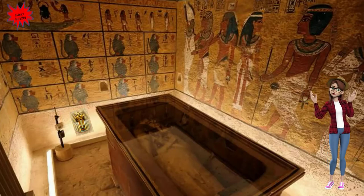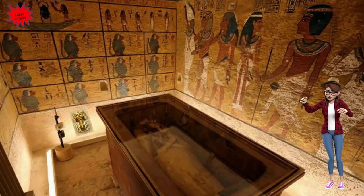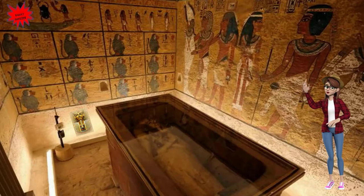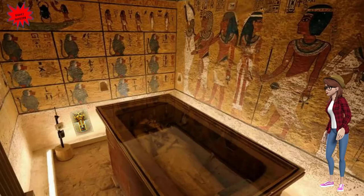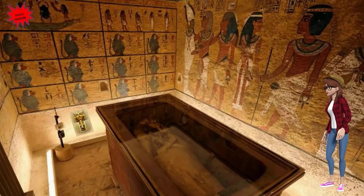Tutankhamun took the throne at the age of eight or nine years. Here we can see Tutankhamun's sarcophagus where a coffin contained his mummified body. The coffin was crafted in wood and covered in gold along with many precious stones. It is believed that Tutankhamun died at the age of 19. His tomb became famous because it was discovered entirely complete, containing fabulous treasures that helped Egyptologists to better understand the process of mummification.